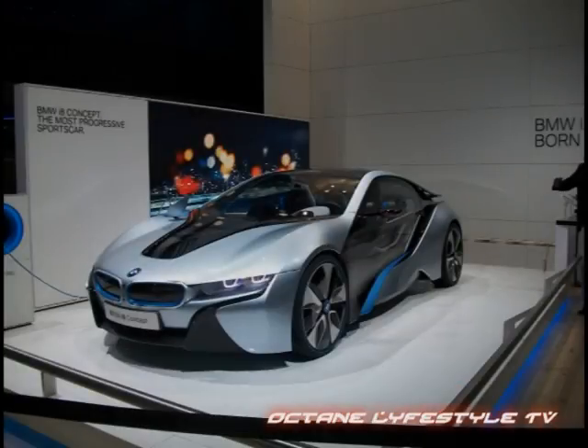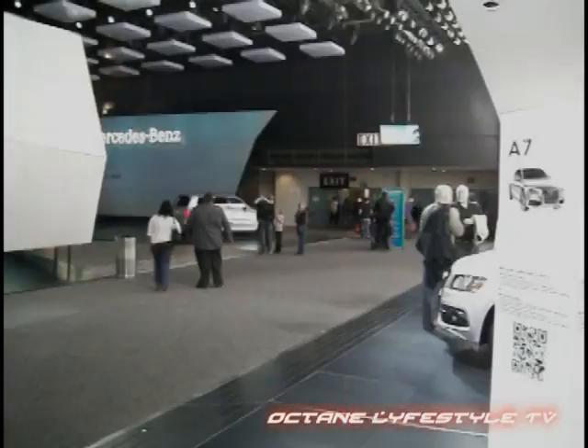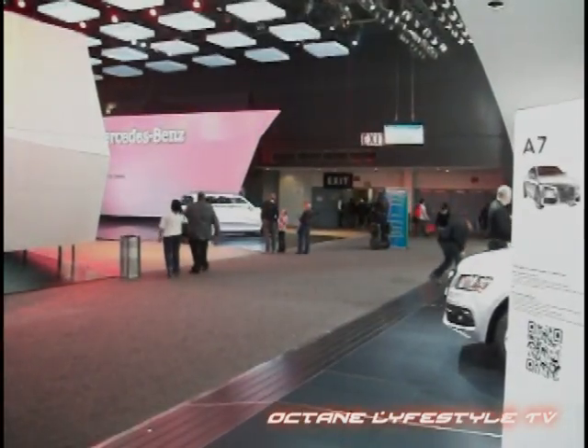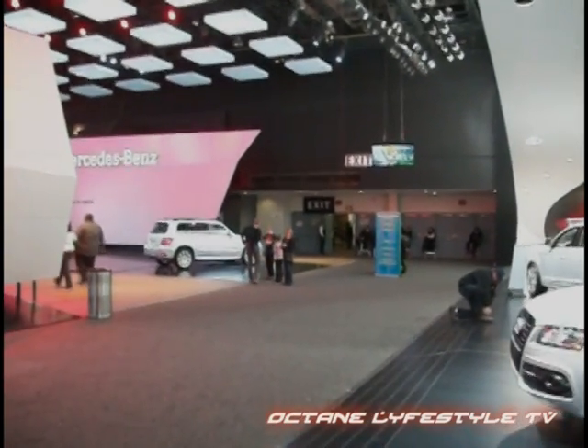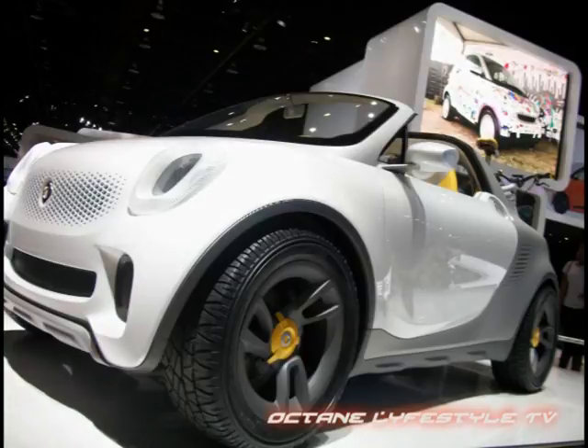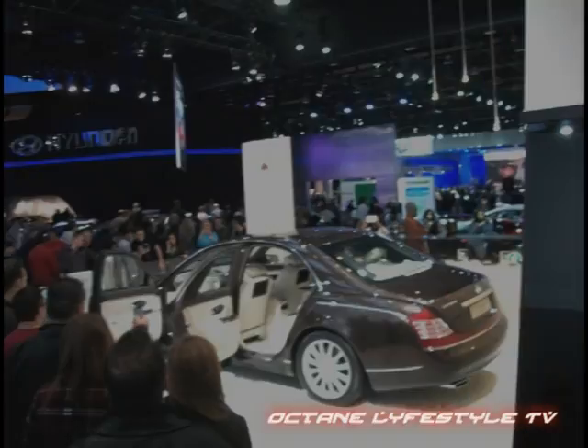Not to be forgotten is BMW — starting with the i8 Supercar, which many of you have seen in the Mission Impossible video. Before we head out, let's look at what Mercedes has in store. I'll show you the Smart car — huge upgrade from that little thing — but getting back to Mercedes, this bad boy is the SLS Roadster, gone are the gullwing doors for a ragtop, but with the same screaming power.